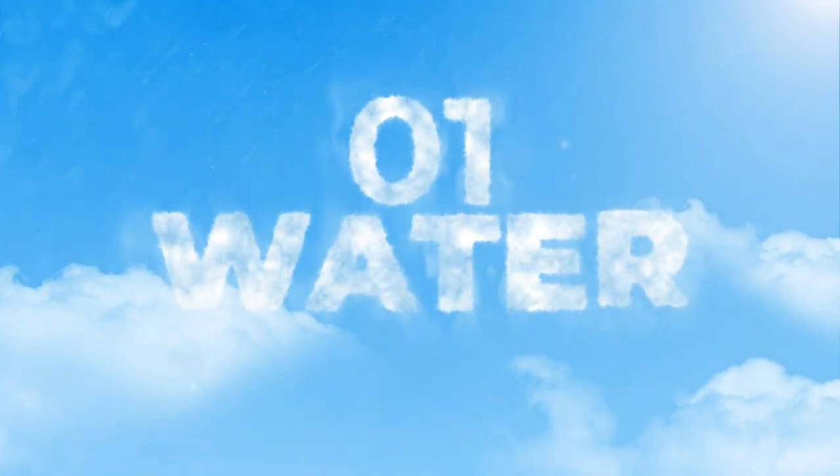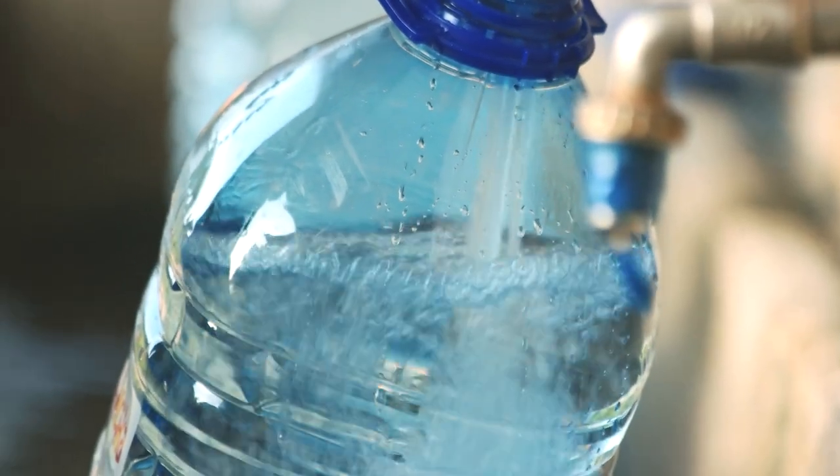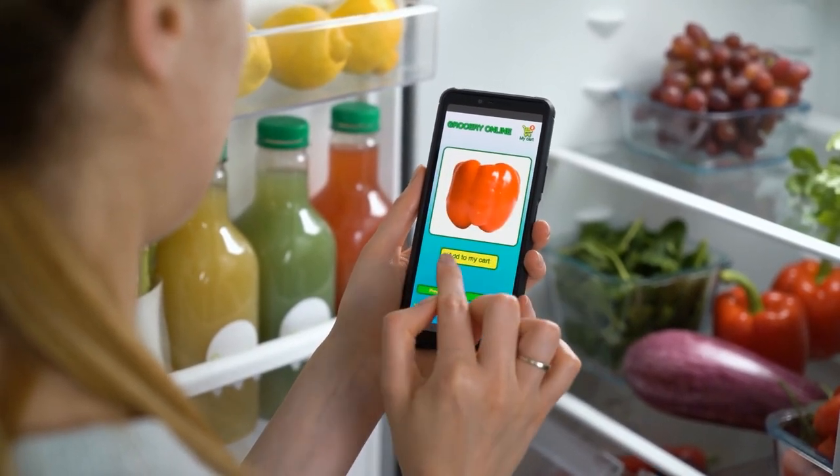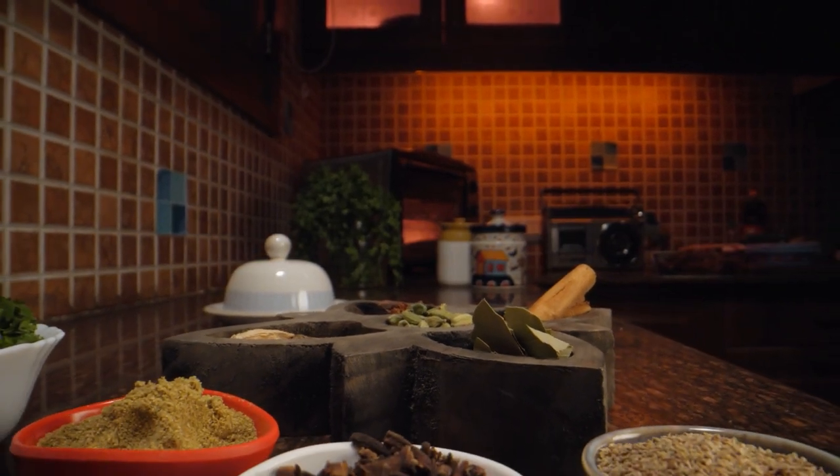Number one, you want to make sure that you always have water — at least one gallon per person — and you want to have at least a two-week supply. Food is the same thing: non-perishable. You want to make sure you have a two-week supply of food at any given point, whatever it is that you may like — fried goods, canned goods and everything — make sure you have those in your arsenal.